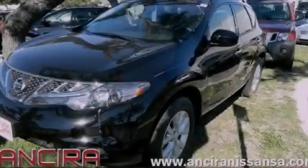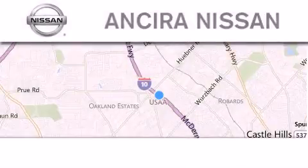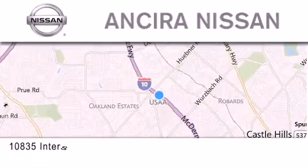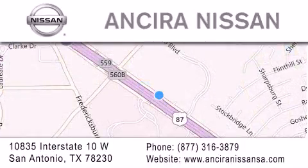Please call today to reserve this vehicle for a test drive. Thank you for considering Sierra Nissan for your next new or pre-owned vehicle. For additional information please visit our website, give us a call, or stop by our dealership.